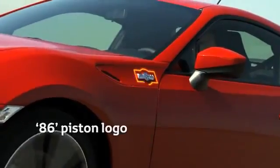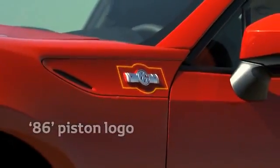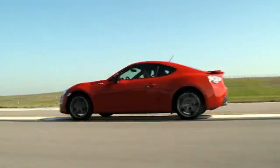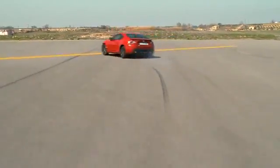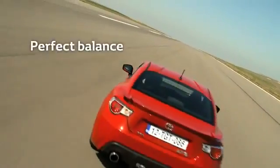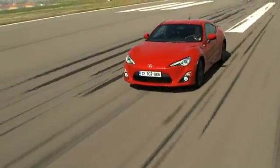The 86 piston logo not only highlights the car's unique front boxer engine rear-wheel drive powertrain format, but also represents the vehicle tires sliding in a four-wheel drift, highlighting the perfect, on-the-limit balance of the GT86.